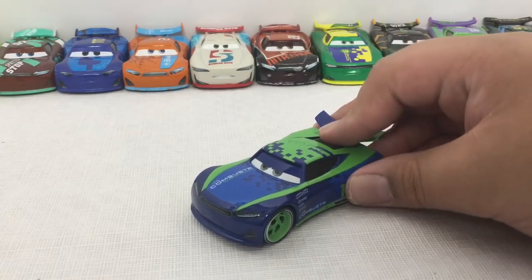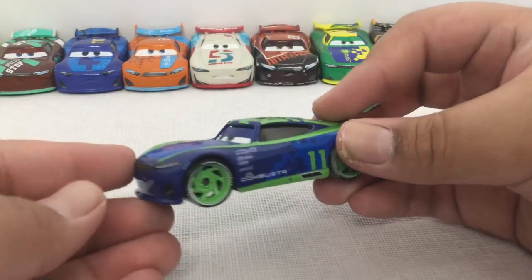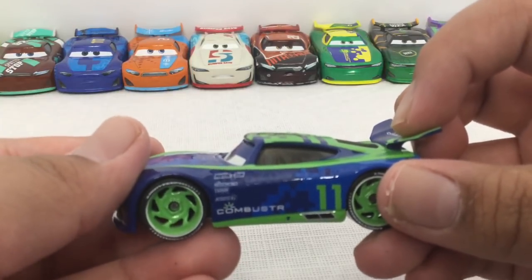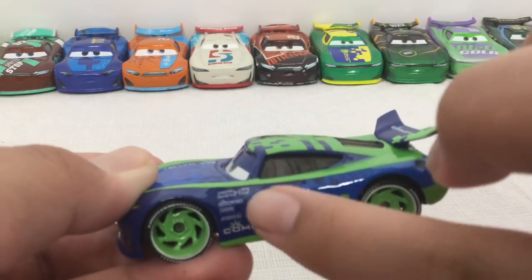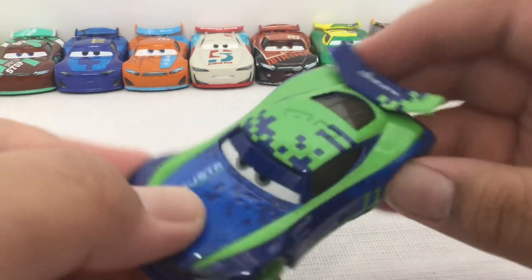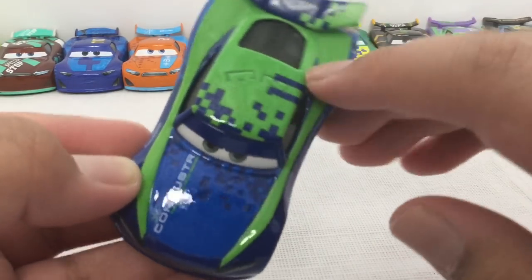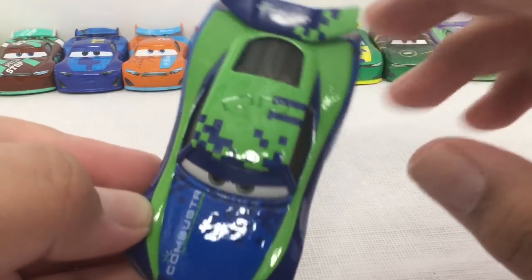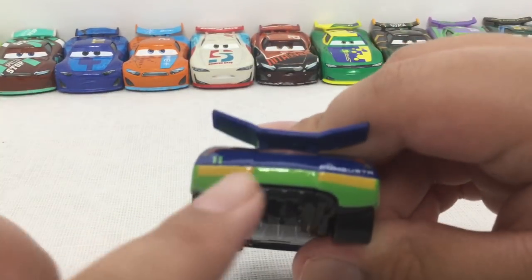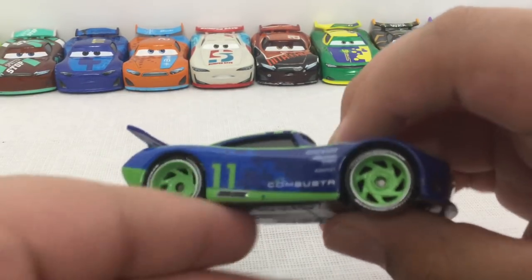Here's the last car we are reviewing today — Chris Roman. He looks really cool. He races for Chip Gearings, Combustor, number 11. Same sponsors: Piston Cup, Combustor, Carbon Cyber, and Synergy. He has this gaming pixelated design that looks really cool. There are rookie stripes too, and all green everywhere. The Next-Gen tires look great as well.